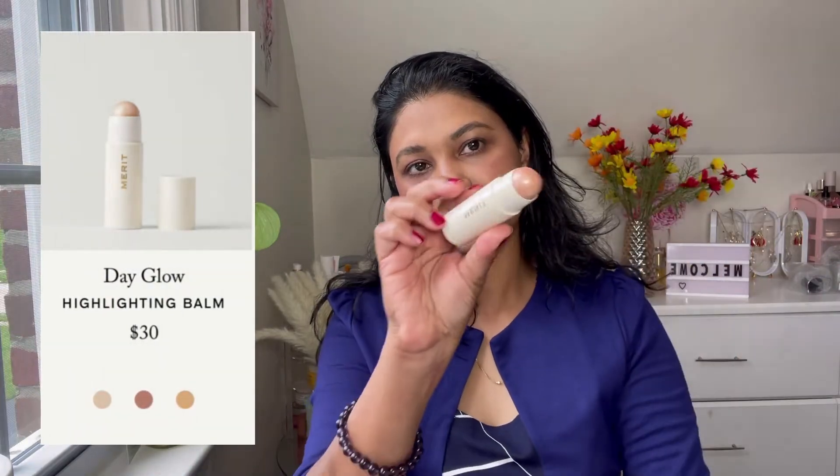I have the mascara, the blush, the lip oil, and the highlighter all kept on my desk — whenever I'm going to the grocery store I just use these products. Next is my favorite, the Merit Highlighting Balm. The shade is Bounce and I really love the stick.